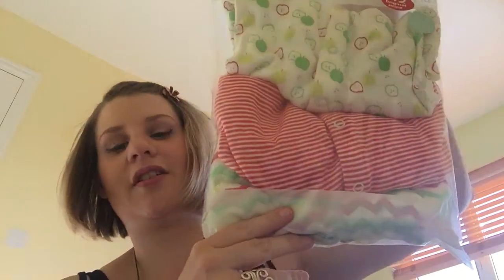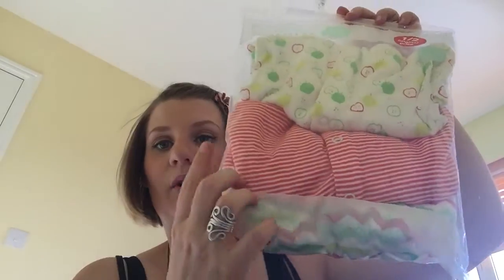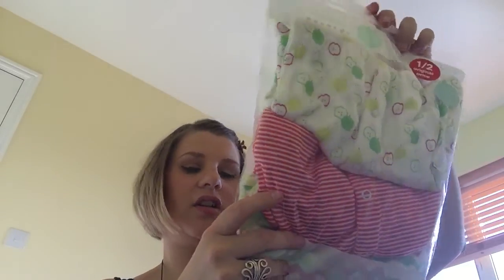These are 0-3 months in the same design but they're sleep suits and there's three of them. You've got the stripey zigzag one, a red and white striped, and an apple one. I paid about £6.50 for those — half price. And they have integrated scratch mitts, which apparently they build in until up to the age of six months.